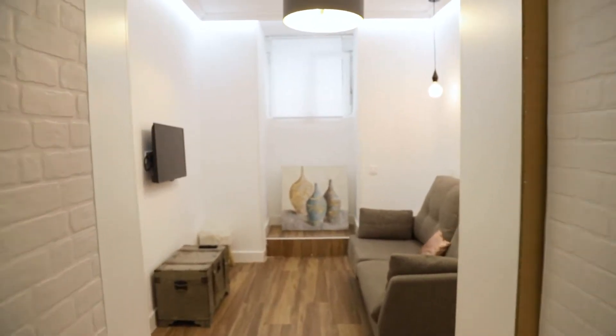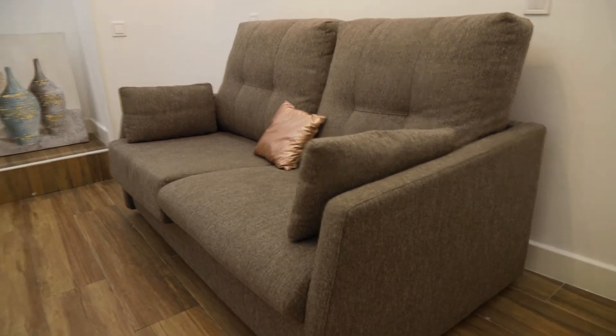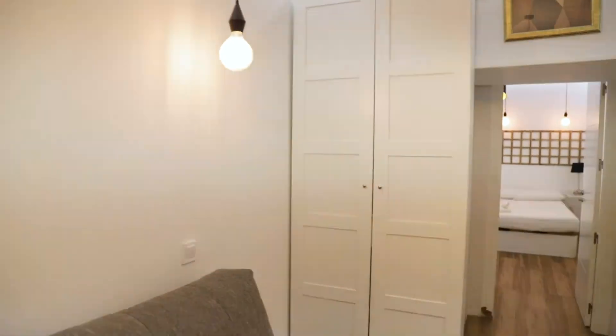And in front of the bedroom we found the living room, with a sofa bed and the TV. And here, the street. In the living room we found this wardrobe.